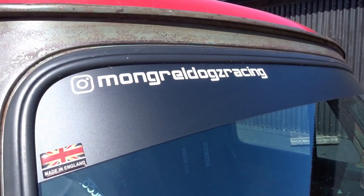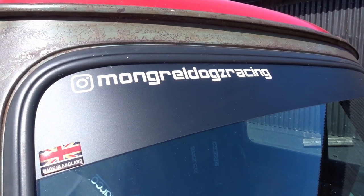Thanks to Phil for taking us out in his truck. Make sure you go and follow Mongrel Dogs Racing on Instagram for pictures of this build and the build process. And make sure you subscribe. That's enough from us - see you on the next one!